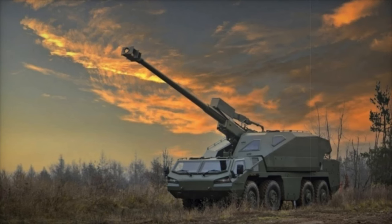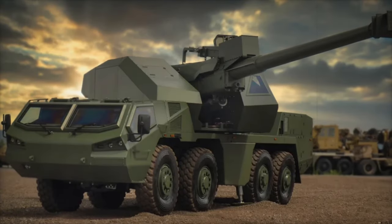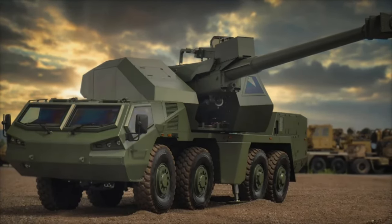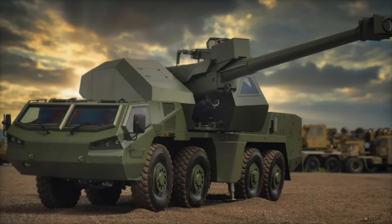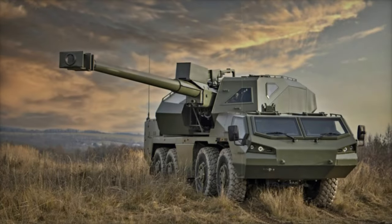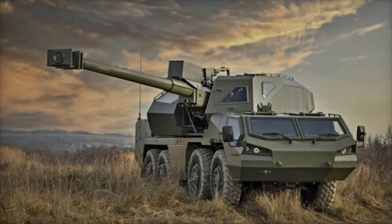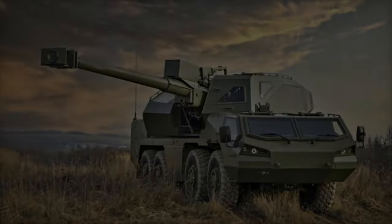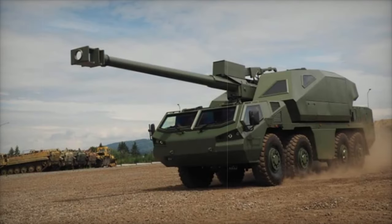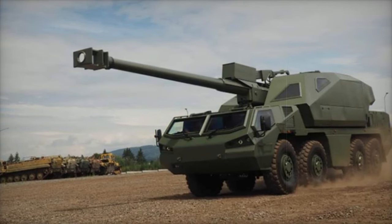First unveiled in 2021, the Dita represents a significant advancement in modern artillery, blending the legacy of Czechoslovak truck-mounted howitzers with cutting-edge technology. Its design upholds the mobility and adaptability that characterized earlier models, while integrating new levels of autonomy. The system's superstructure can operate independently of the chassis, enabling it to be mounted on different platforms, such as tracked vehicles, further increasing its operational versatility.